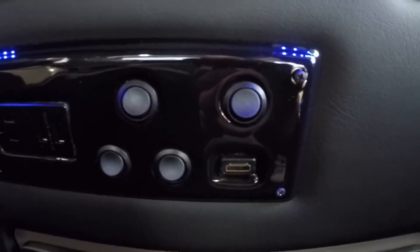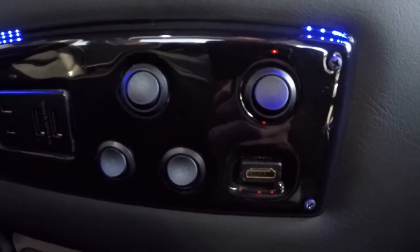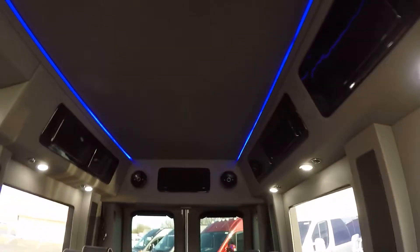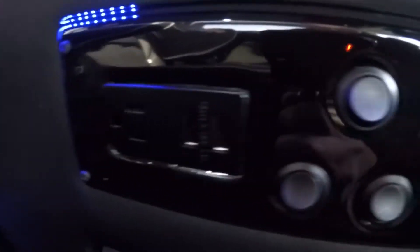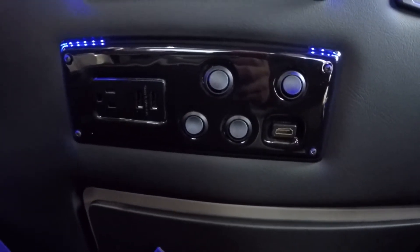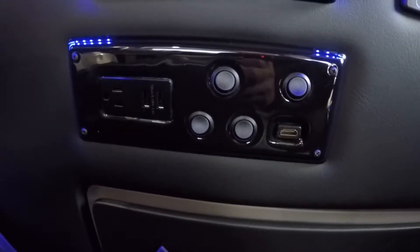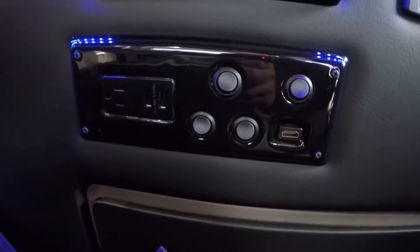Below the rear radio is a control panel featuring four toggle switches that control the lighting in the back — both up in the ceiling and at the midway point of the wall. There's also an HDMI input, two USB charging ports, and a 110-volt outlet. That gives you the ability to bring along a game system and connect it directly to this TV — anything that uses HDMI connectivity you can run through it.